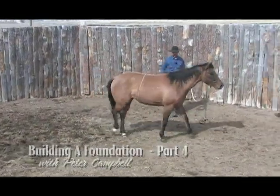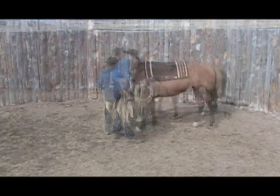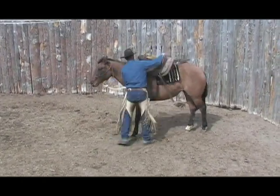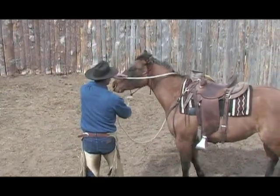Since the last installment of this series, this filly's been running out in the pasture with other horses and had not been handled. Peter continues to work from where this little filly is on this particular day and demonstrates how much ground can be gained when working with quality.